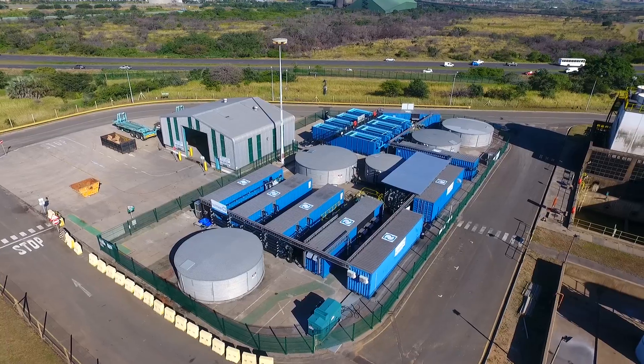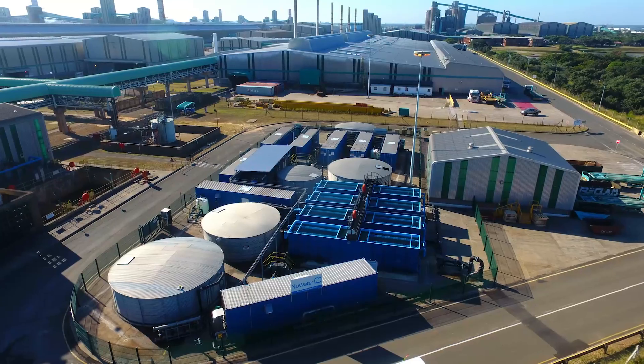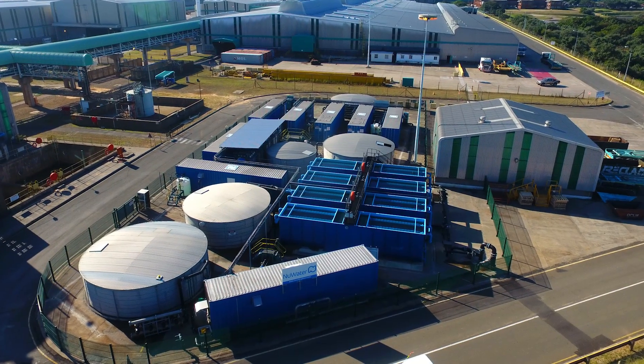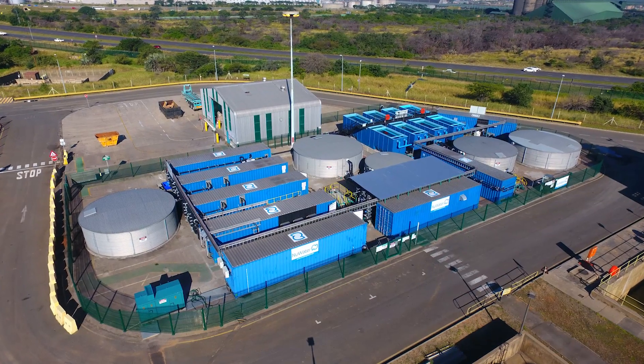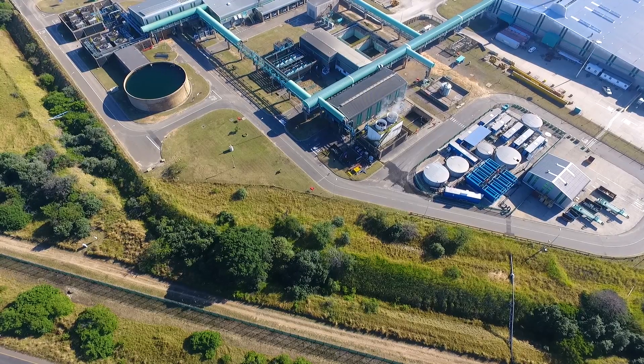The solution was a 74 million rand desalination plant to remove minerals from seawater abstracted from the Richards Bay Harbour, producing 2 million litres per day of industrial process water — enabling the company to maintain operations during drought conditions.